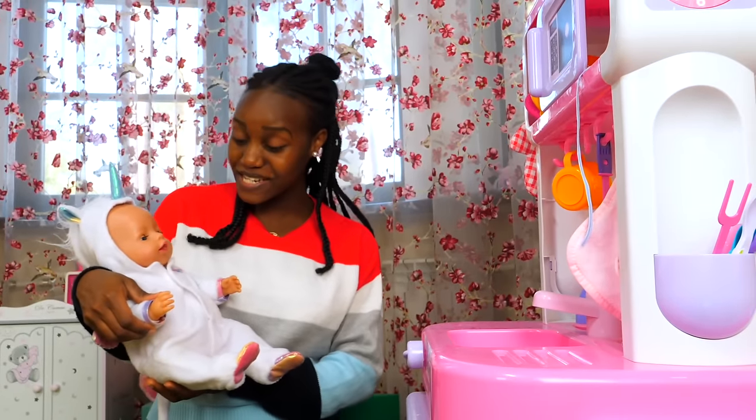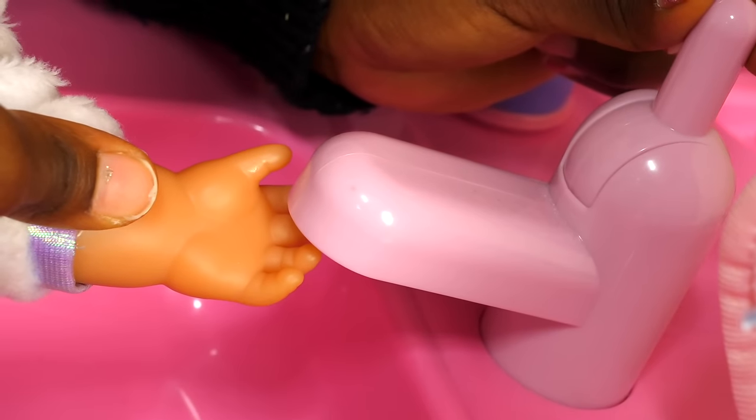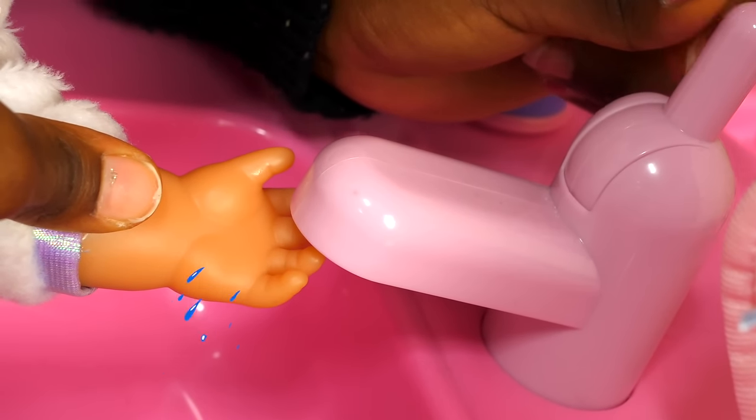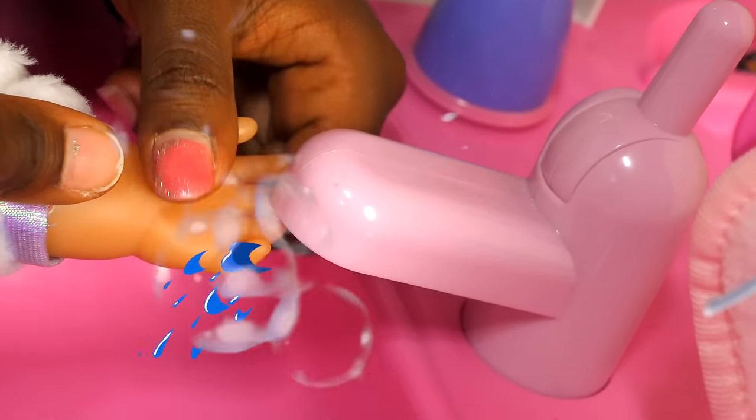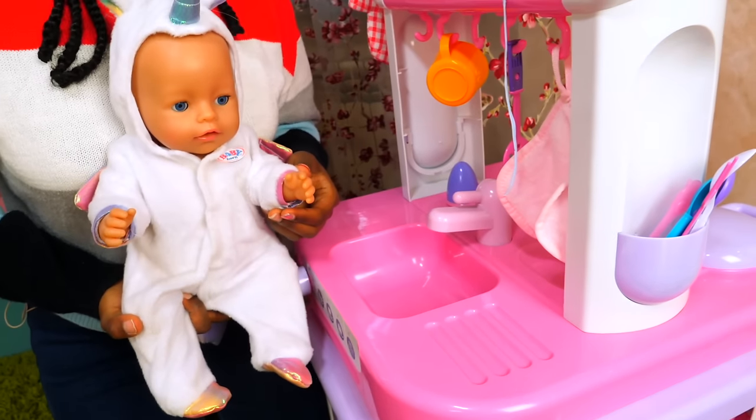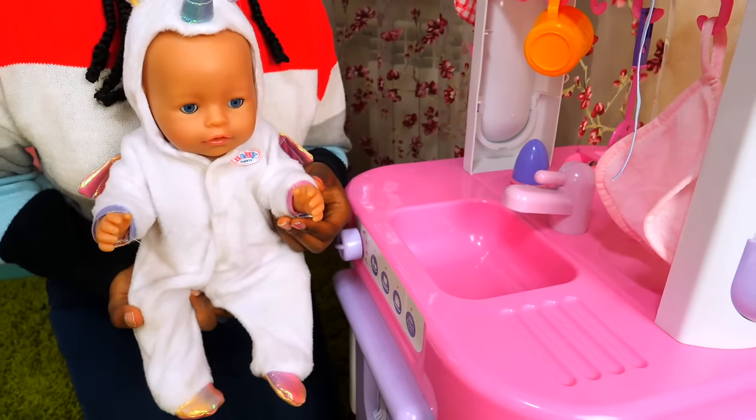Let's wash your hands first, Emily! And now, let's wash her other hand.